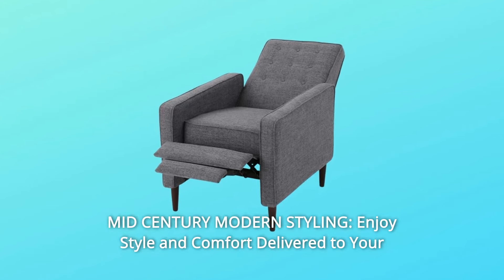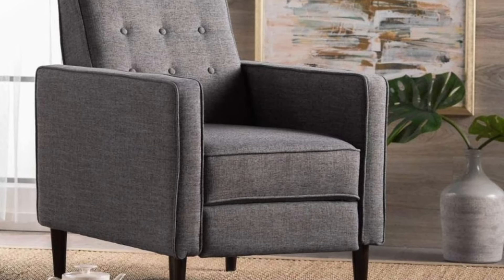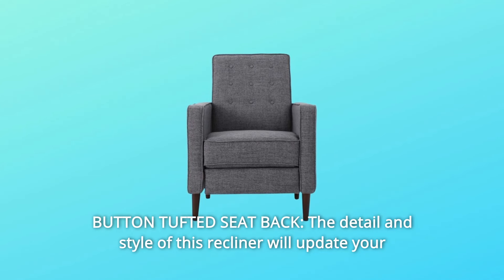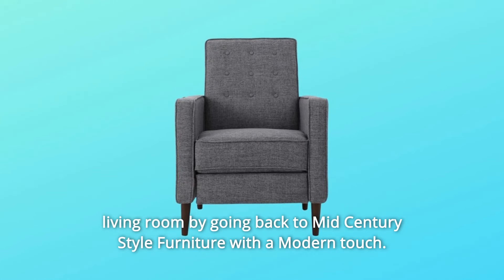Number 4: Mid-Century Modern Styling. Enjoy style and comfort delivered to your door with this mid-century recliner. Number 5: Button Tufted Seat Back. The detail and style of this recliner will update your living room by going back to mid-century style furniture with a modern touch.